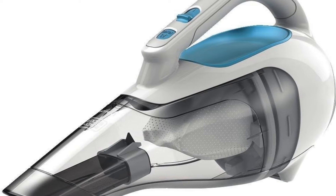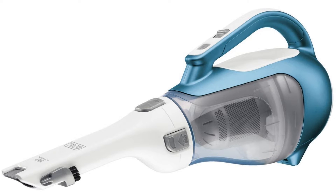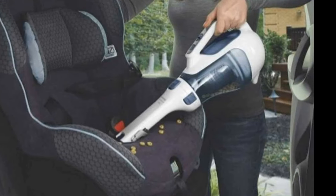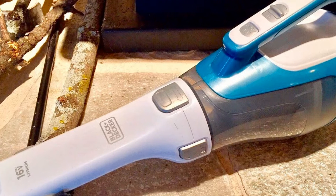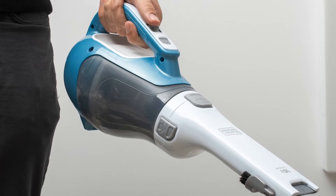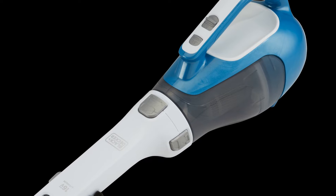The washable dust bowl has a capacity of 20.6 ounces and it's one of the easiest hand vacuums to empty and clean. Powering the DustBuster is a lithium-ion battery that takes about four hours to fully charge. Charging is easy since it uses a charging base, and the company says the battery is capable of holding a charge for up to 18 months, allowing you to conveniently keep it in your car.